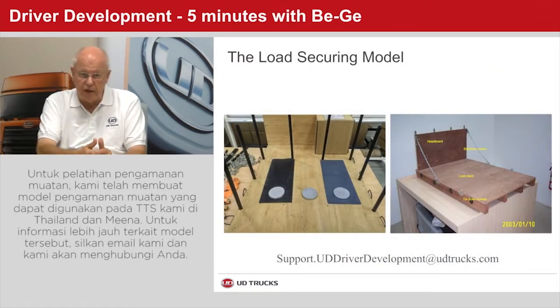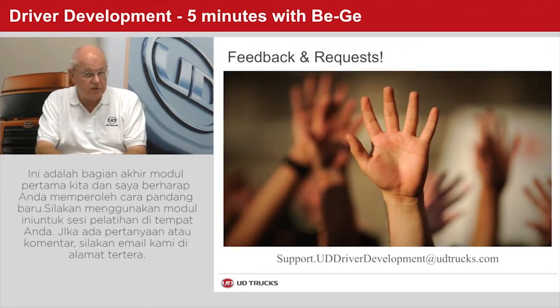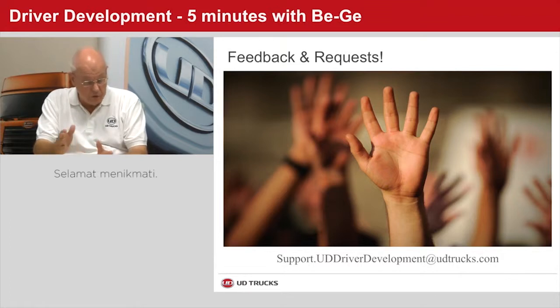To facilitate training in load securing, we have built a couple of load securing models that have been used at our TTTs in Thailand and MENA. For more information about this model, send us an email and we will get back to you. This brings us to the end of the eighth module and I hope that it has brought you some new insights. Feel free to use this module in your training and, as always, for any questions or comments, please send them to our email. It was nice to have this interaction with you all — see you in a couple of weeks for the next module. Have a good one, thank you very much.